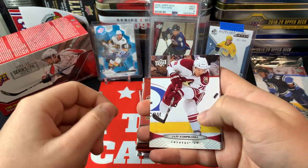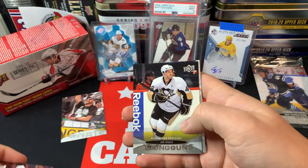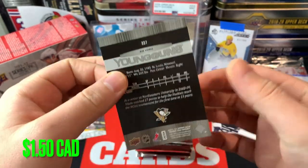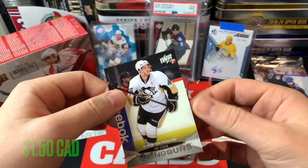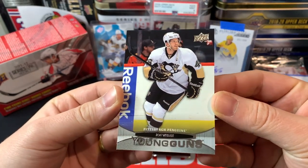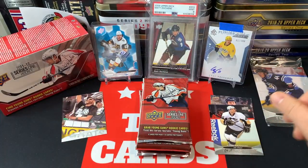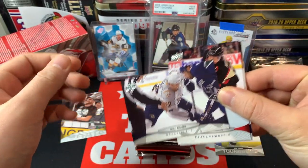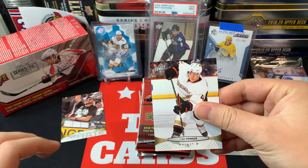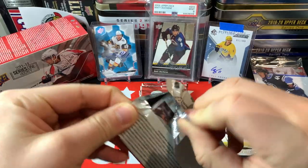We got a Rob Scuderi, Lauri Korpikoski, David Backes, and our first Young Guns is Joe Vitale — Pittsburgh Penguins. We should hit two Young Guns in here. Unfortunately not a great one to start, but it is a Young Guns card — Joe Vitale played some games in the NHL for sure. We've also got Mike Fisher, Duncan Keith, Daniel Sedin, and Cam Fowler. Moving on to the next pack.